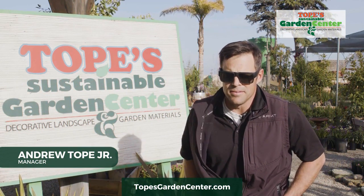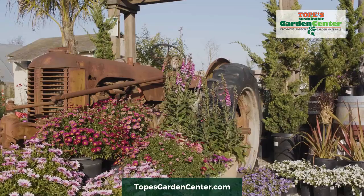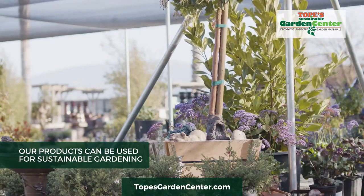Sustainable Garden Center is a business that thrives to support the community with sustainable gardening, whether that's stone or whether that's the synthetic turf, or water-saving plants that require less attention.